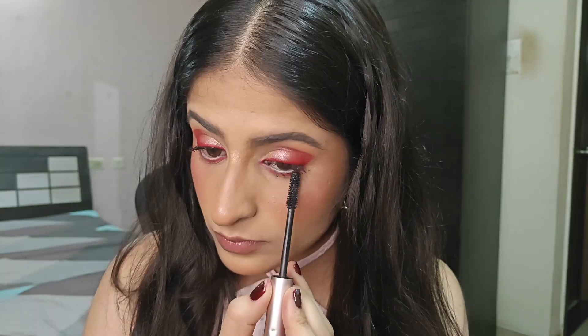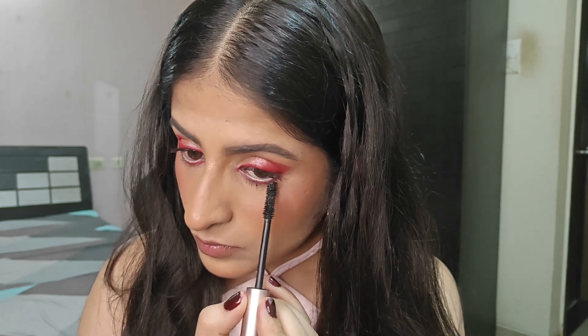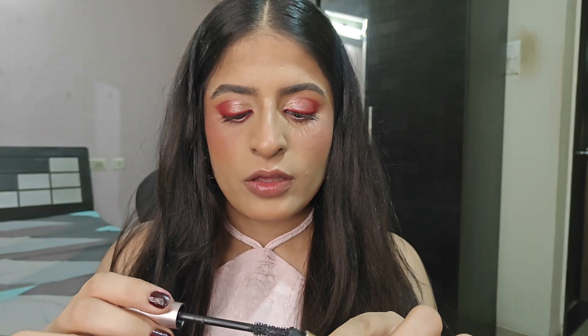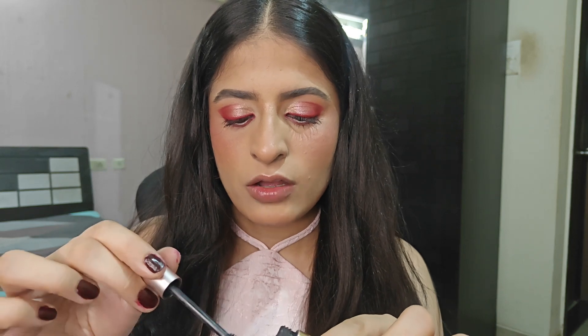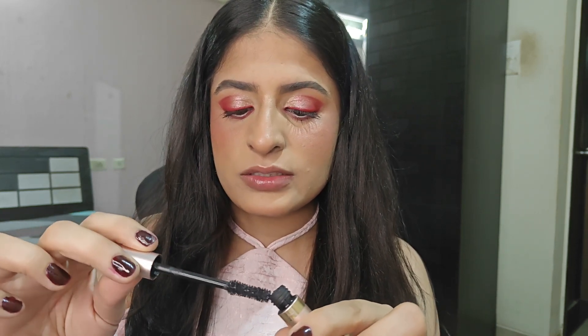I would love your recommendation, so drop your favorite mascara's name in the comments below. A small tip: whenever you are applying mascara, always remove the excess from the top. Otherwise, that is what clumps your lashes. You don't need that extra pigment — it's already a very pigmented mascara.